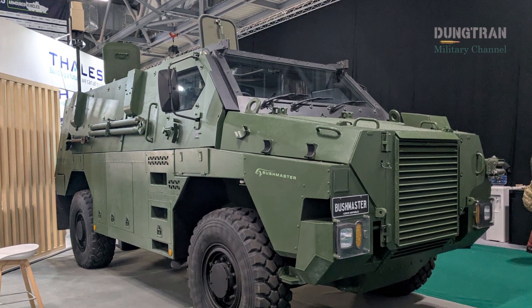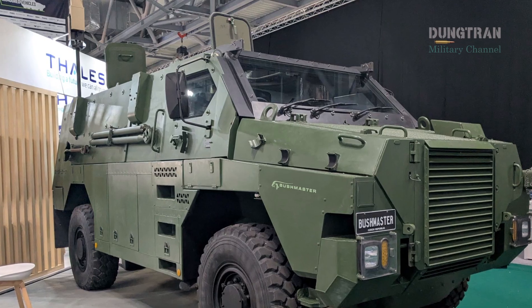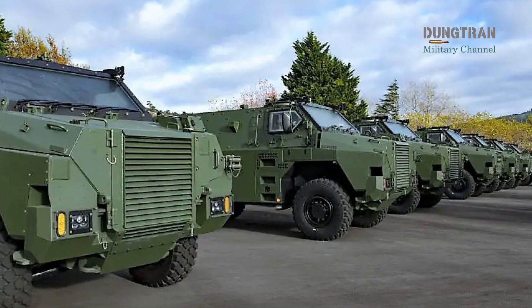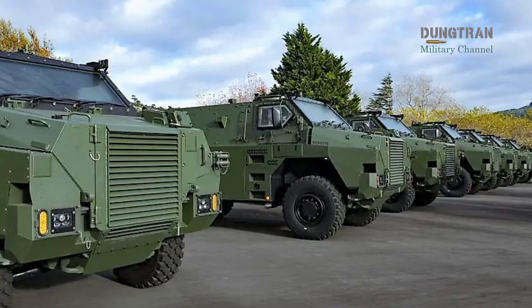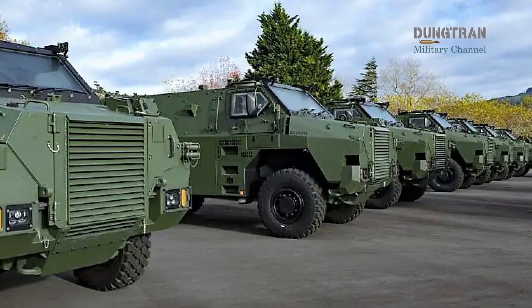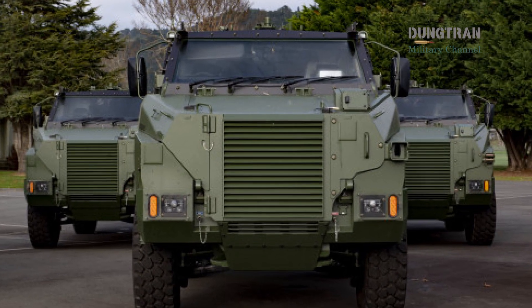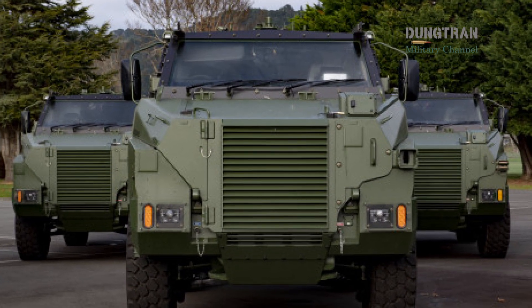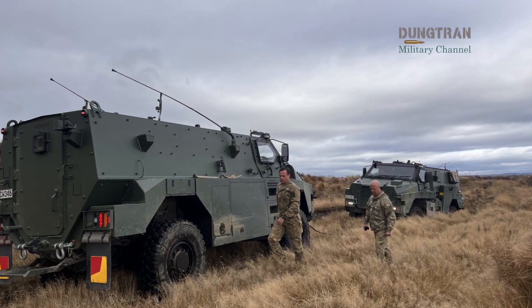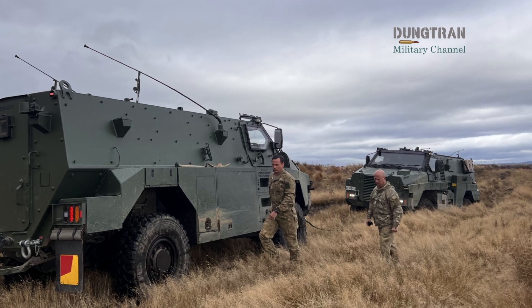The announcement in January 2025 that the Australian government would commit an additional $100 million Australian dollars to produce 44 new Bushmaster-protected mobility vehicles marked a significant turning point for the nation's sovereign industrial base. Manufactured at the Thales Australia facility in Bendigo, Victoria, these vehicles represent more than just a procurement order — they signify the continued evolution of a platform that has become a global benchmark for crew protection.